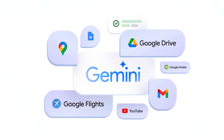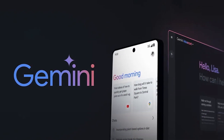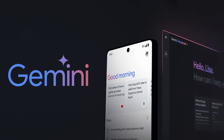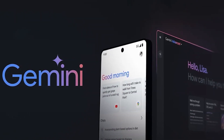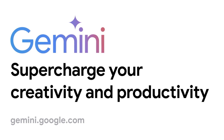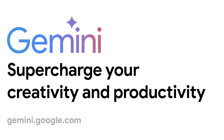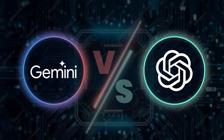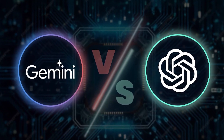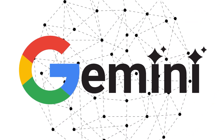If you are already embedded in the Google ecosystem, Gemini can supercharge your productivity by seamlessly blending with your existing workflows. It's important to note that Gemini's capabilities are heavily tied to Google's ecosystem, which might not be ideal if you are using other platforms. ChatGPT is known for its wider range of conversational abilities and accessibility, while Gemini is a bit more specialized.